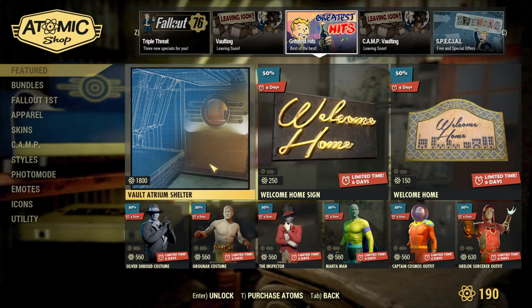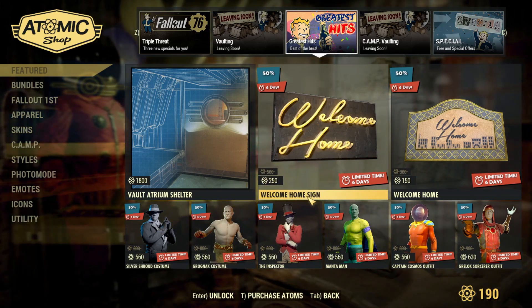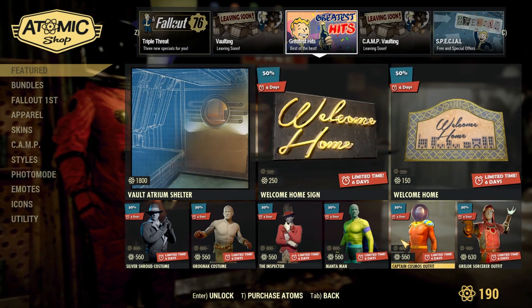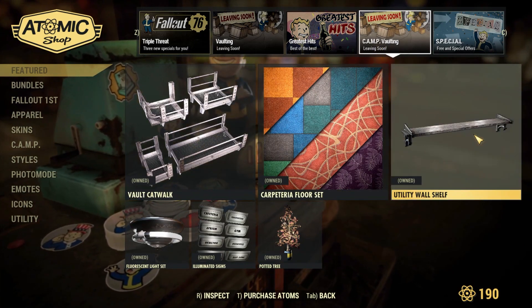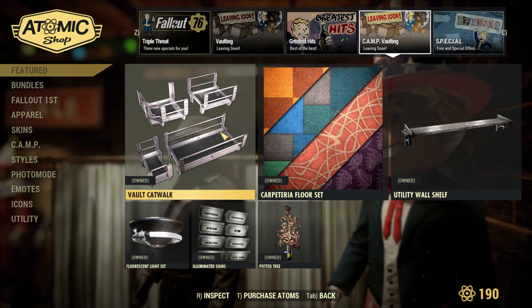We've got a bunch of miscellaneous costumes you can see here. The Captain Cosmos outfit is now back but it's only with one color as far as I can see, so the ones from Season 1 are not included. We've also got some voting items which are actually kind of cool — the utility wall shelf is definitely useful and the vault catwalks are sort of unique as well.